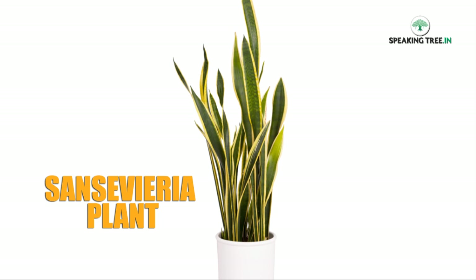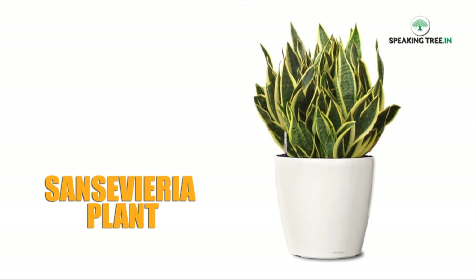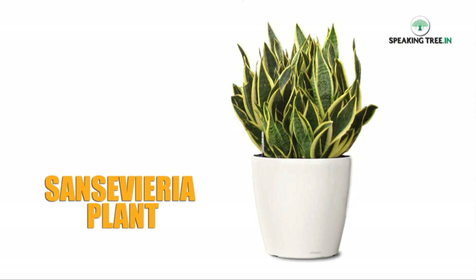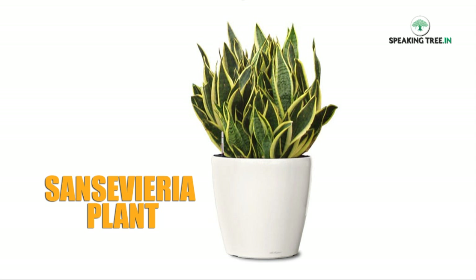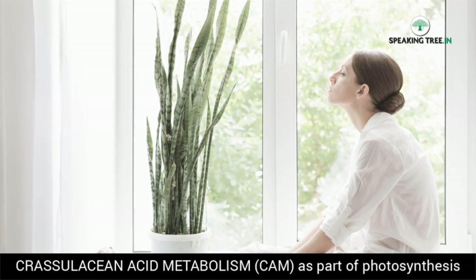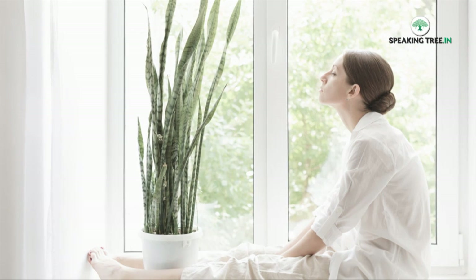Sansevieria removes toxins such as formaldehyde and xylene from the air, thereby gaining a reputation as a good cure for sick building syndrome. Sansevieria uses the CAM process, which absorbs carbon dioxide and releases oxygen at night.